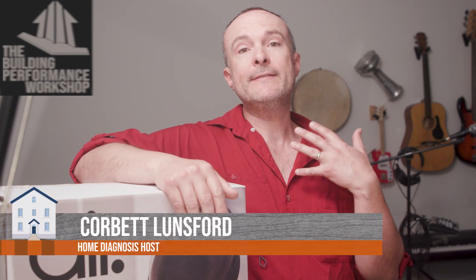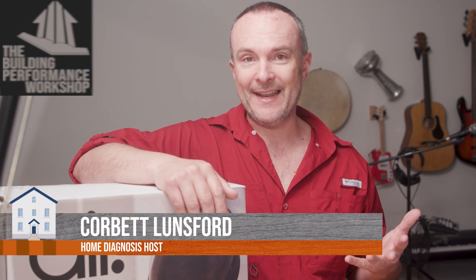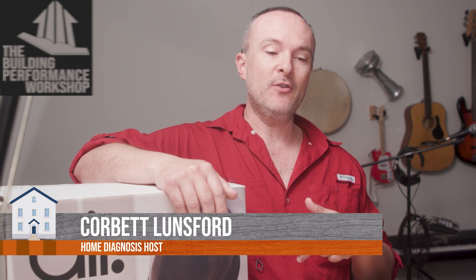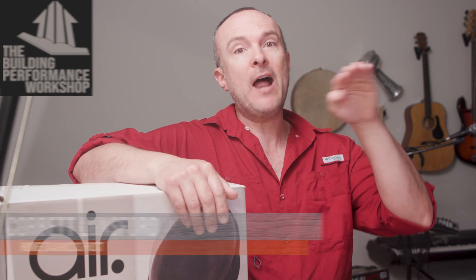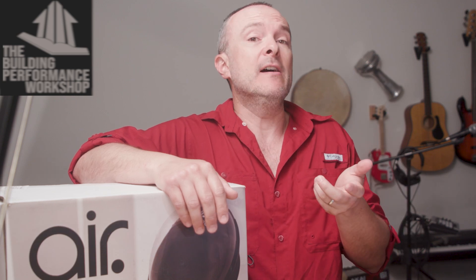When you work in the building industry, you have to go into places like attics and crawl spaces sometimes. And if you want to protect yourself for real — the not-real version of this is having gloves in your pocket, for example.